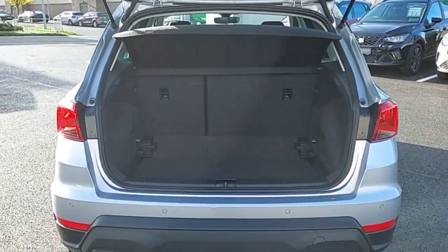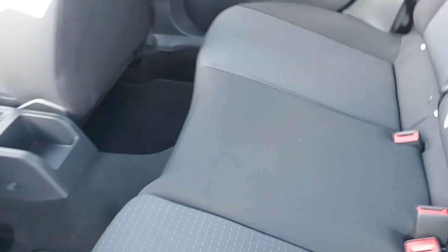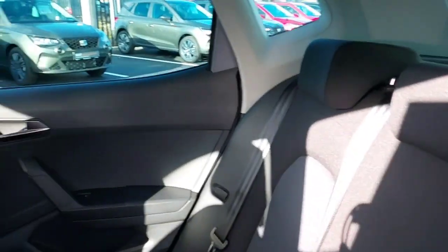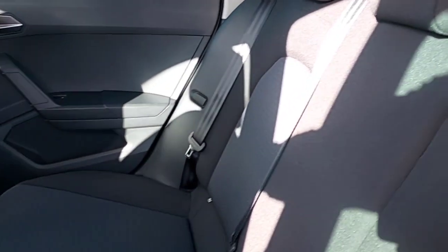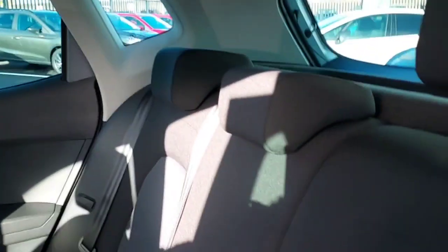There's a load of space in the boot as you can see. And this is the rear of the car — all-black cloth seats with adjustable headrests and child seat anchors as well.